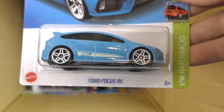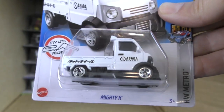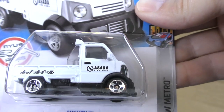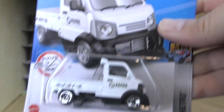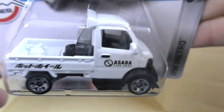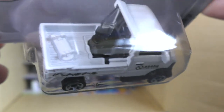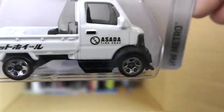Alright, there's the Ford Focus RS. And another new one — this is the Mighty K Asada Tire Shop from Ryu's Rides in the Hot Wheels Metro series. So it's another new model and it looks like it's got a skateboard and one tire, maybe a toolbox in the back.